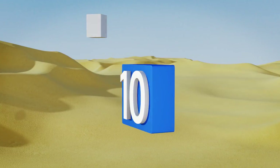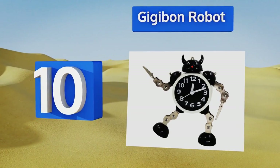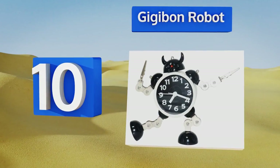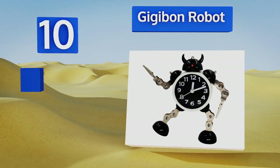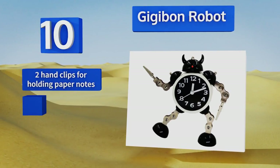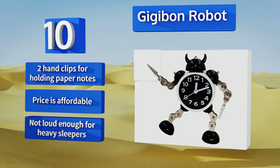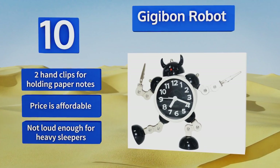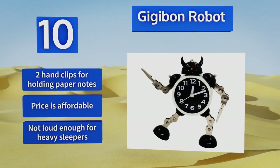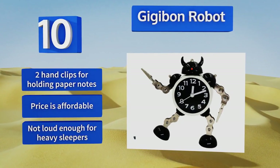Starting off our list at number 10, safe for kids three and up, the Gigibond Robot has a relatively simple design with an analog dial. The fully articulating limbs allow your child to move and twist the character into a variety of funny poses, while a small LED eye will flash continuously when the alarm goes off. It's equipped with two hand clips for holding paper notes and it's affordably priced. However, it's not loud enough for heavy sleepers.